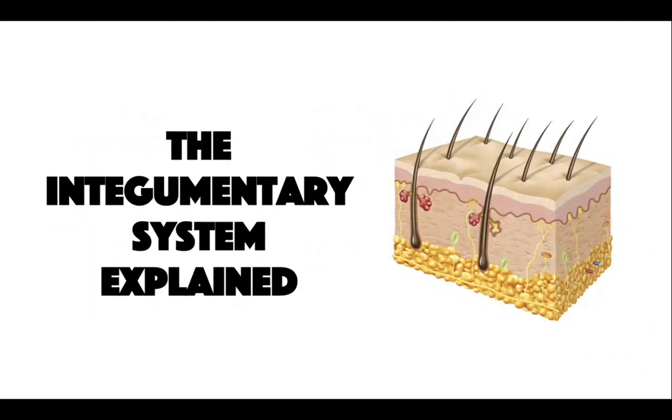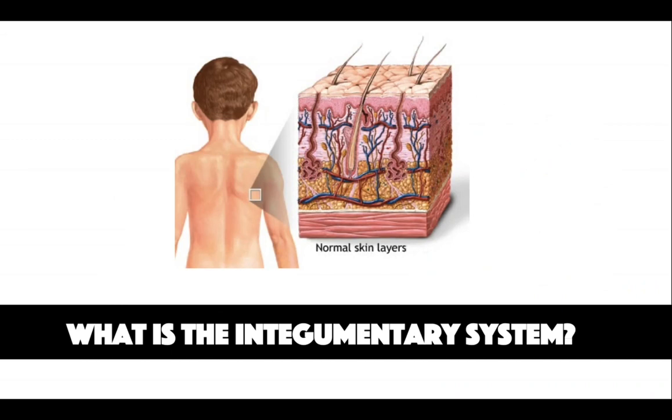Hi guys, today I'm going to be talking about the integumentary system. What is the integumentary system? So it's basically just another word for our skin. Our skin is the largest and most complex organ in our body and has very many important functions.